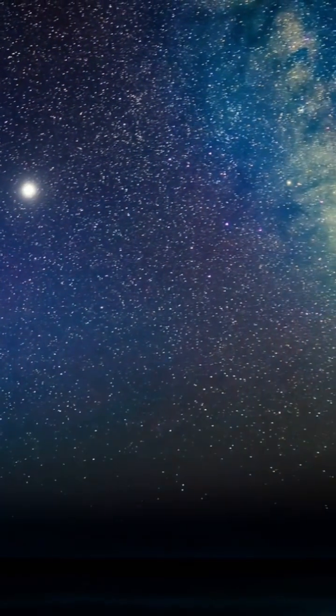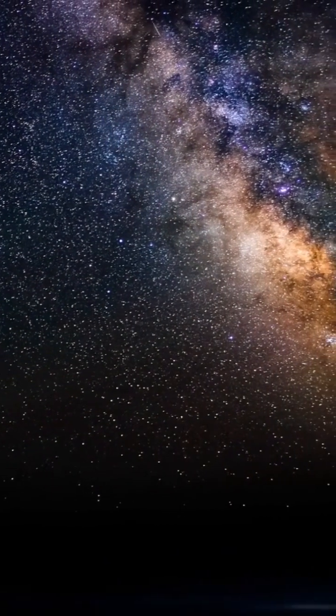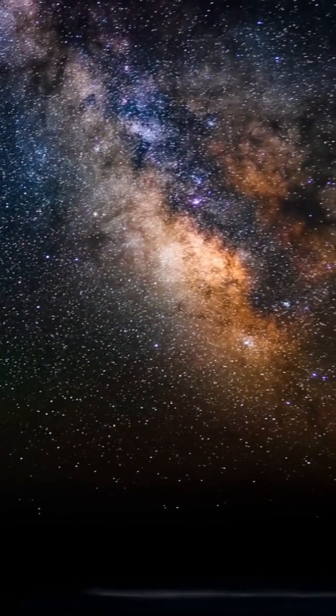Did you know that you can use the stars to tell the time? Using the North Star, Polaris, the Big Dipper, and some simple math, you can get a rough idea of what time it is.